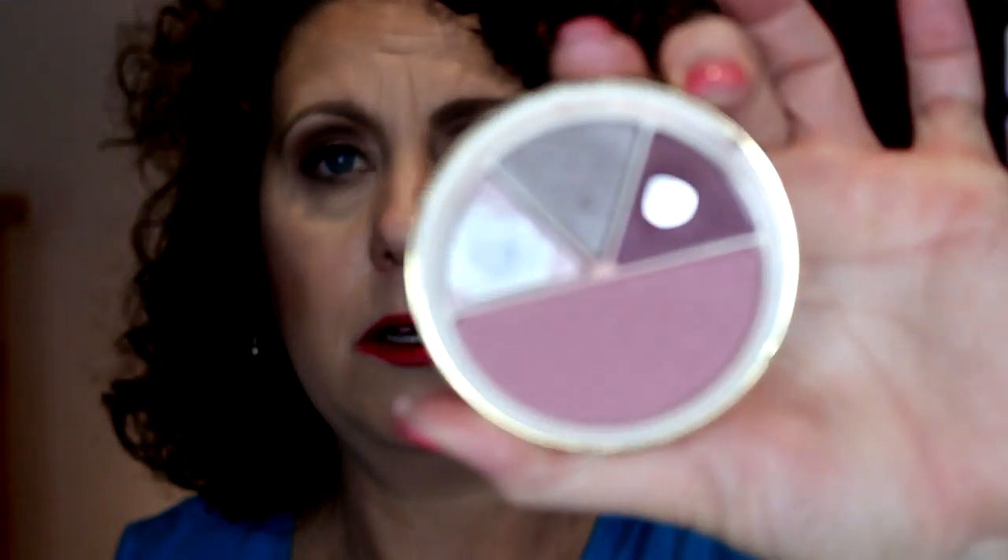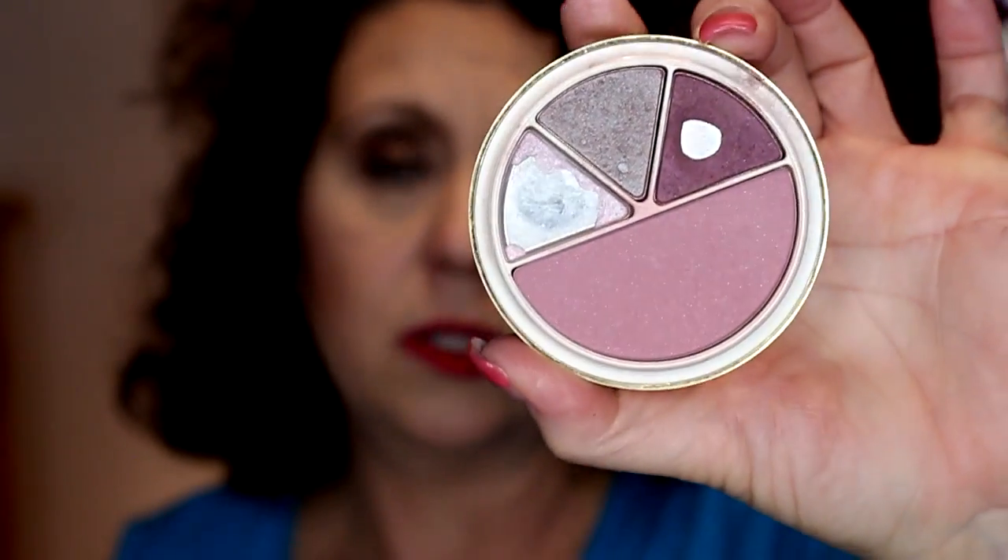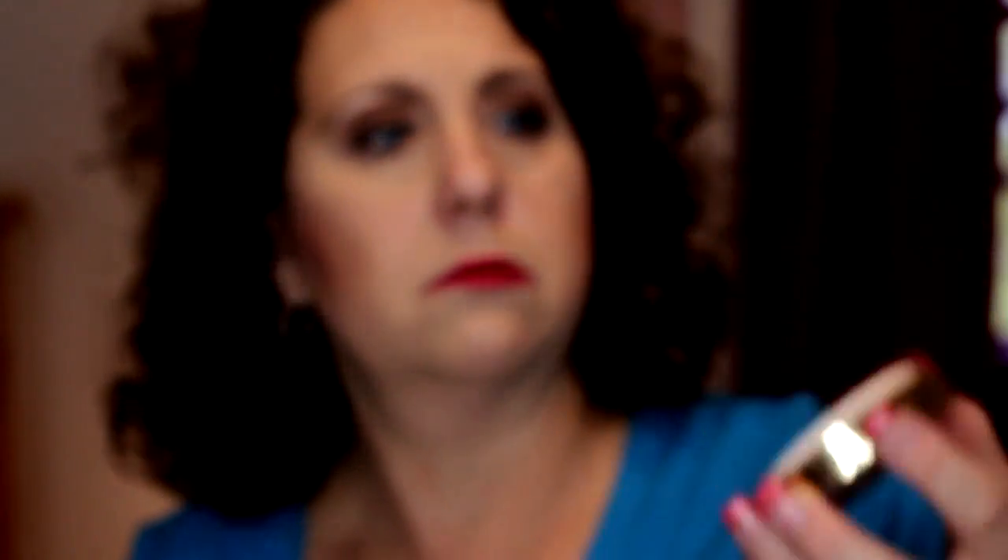Another product from Estee Lauder — this was a gift with purchase or purchase with purchase. I used up quite a bit of it; one color is completely gone, a little purple. Not too much left on the blush but definitely the eyeshadows are very well used. That's what happens when you don't have a whole lot of makeup to work through.